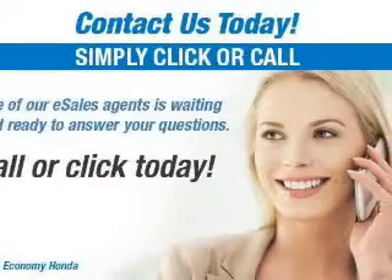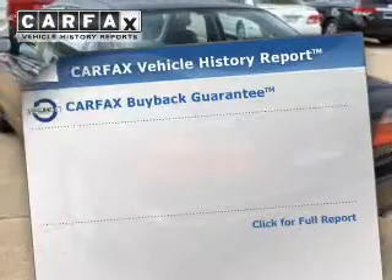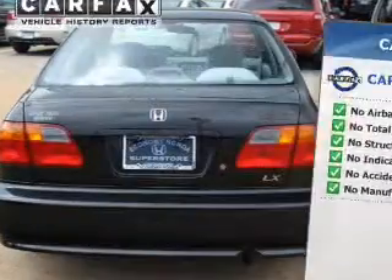Independent suspension, a passenger airbag, and front ventilated disc brakes. Rest easy knowing this vehicle comes with a Carfax Vehicle History Report from Carfax, the most trusted provider of vehicle history information.